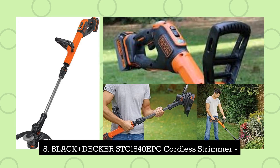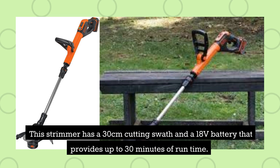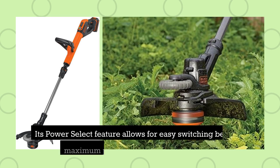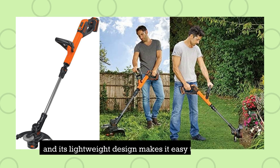8. Black & Decker STC1840EPC Cordless Strimmer. This strimmer has a 30-centimetre cutting swath and an 18-volt battery that provides up to 30 minutes of runtime. Its power select feature allows for easy switching between maximum power and maximum runtime, and its lightweight design makes it easy to manoeuvre.